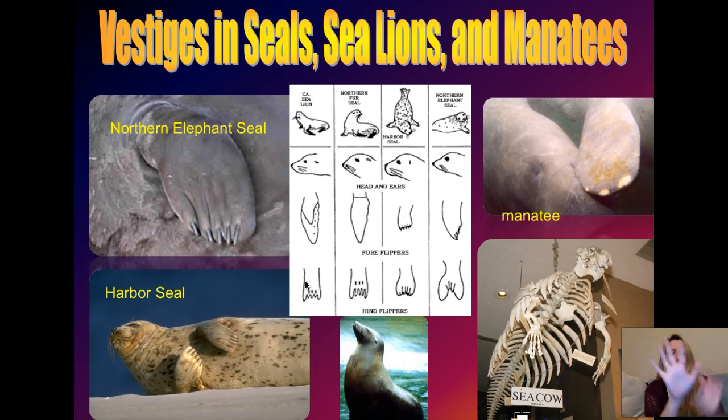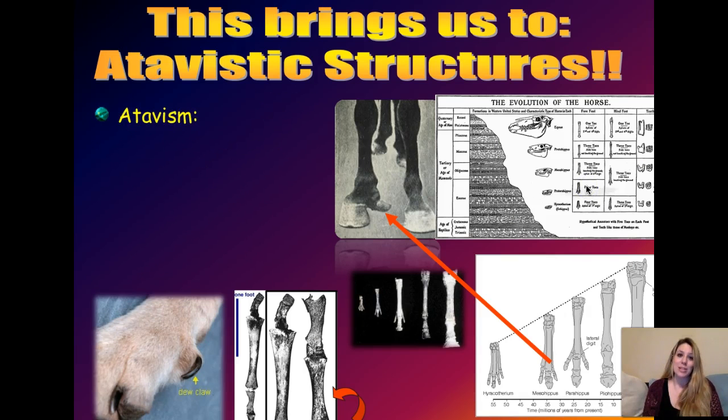So if they were specially created, why do you need all these different finger bones in a flipper? It doesn't do you any good. But if they shared a common ancestor with other vertebrates like we did, it would make sense that they still have leftover vestigial bones that no longer serve the same purpose. So that's vestigial structures - structures that the organism has with a lost, reduced, or modified function from the ancestors.